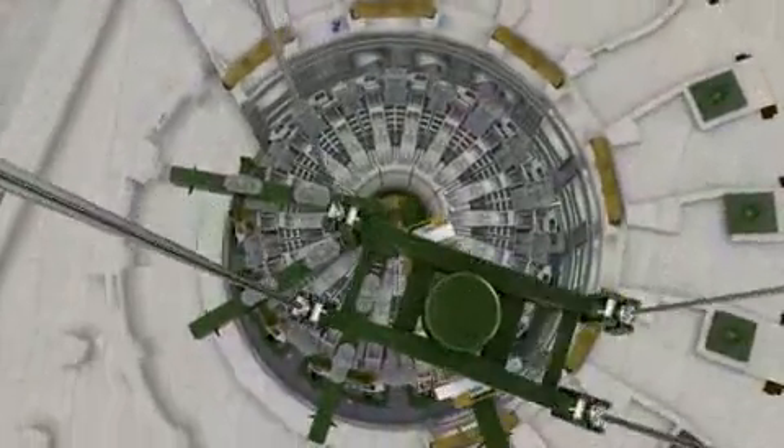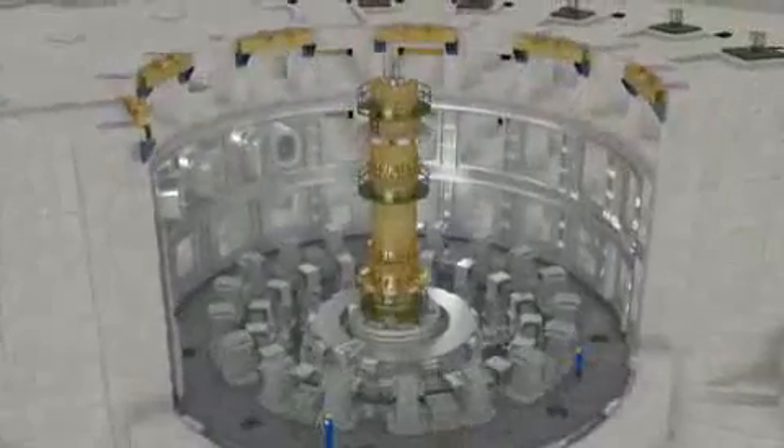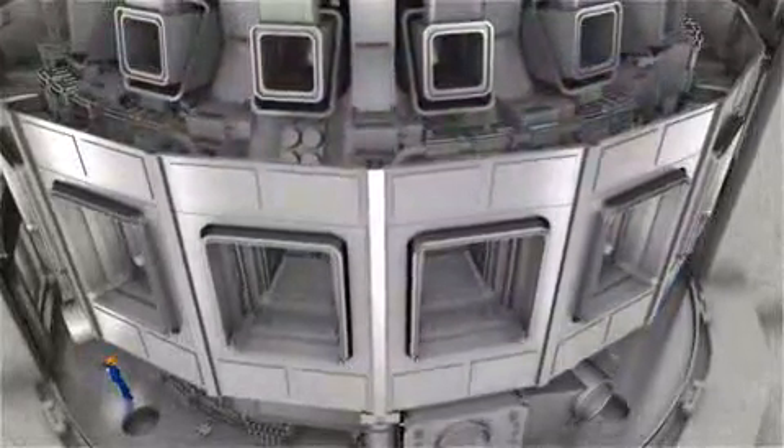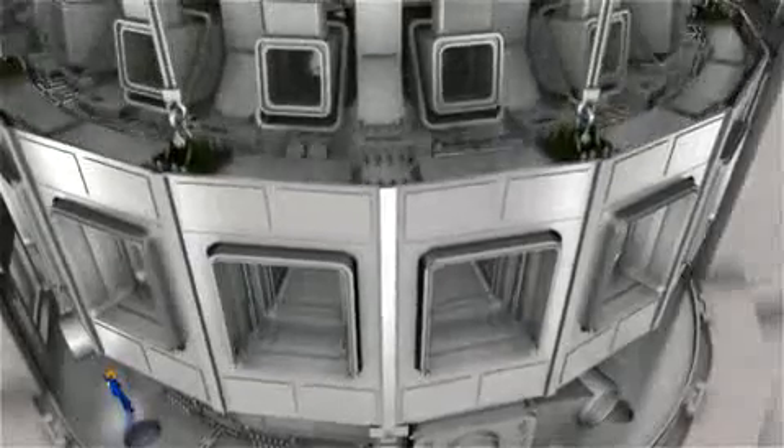The complete assembly of the ITER machine will take about four years. Following main assembly and alignment of the vacuum vessel, the second assembly phase — the installation of in-vessel components — will proceed with specialized remote handling devices.